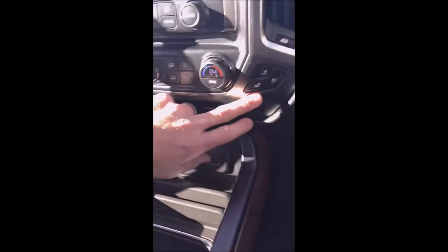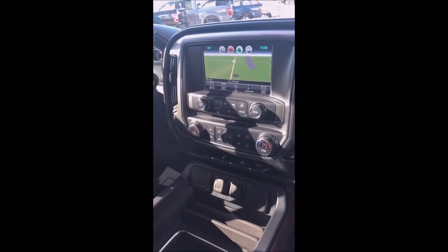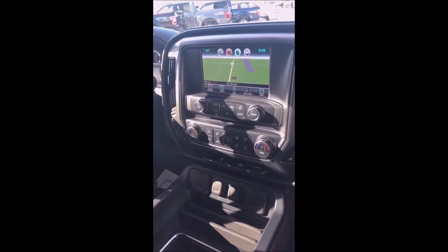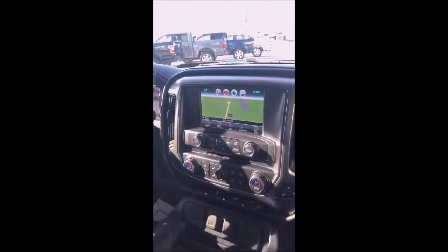It's got heated seats and air conditioned seats for the driver and the passenger. It does have the dual air climate control, and since it's an LTZ, it does have the navigation, the Apple CarPlay, and the Android CarPlay. It does have the power sunroof up top and also has the power sliding back glass.